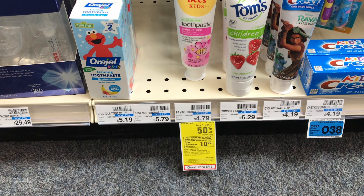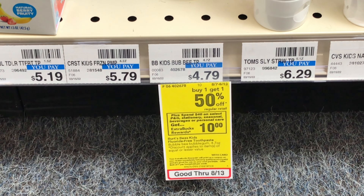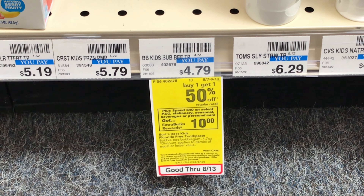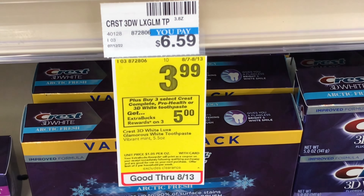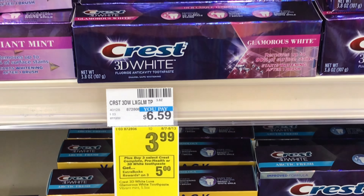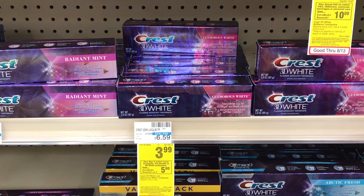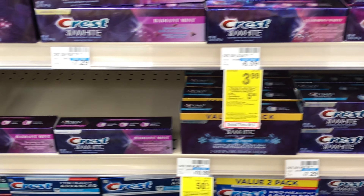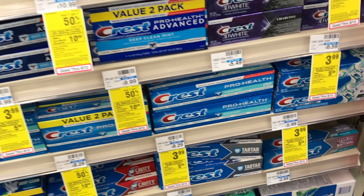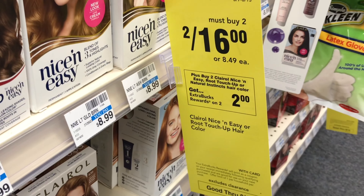I'll also be using a $10 off $70 CRT for this transaction. With just the Dove we're not yet at $40, so we'll be picking up the kids Burt's Bees at $4.79 and using a $2 off digital coupon. Since I'm using the $10 off $70 next purchase CRT, I'll add some other deals. I'll do the Crest deal — buy three get $5 back, limit of two but I'll only do it once. It's on sale for $3.99 and there's a $2 coupon in this month's P&G, so three of those bring it down to $5.98 and I'll get $5 back.